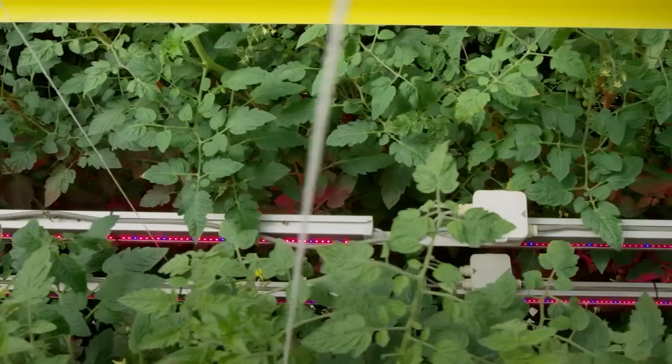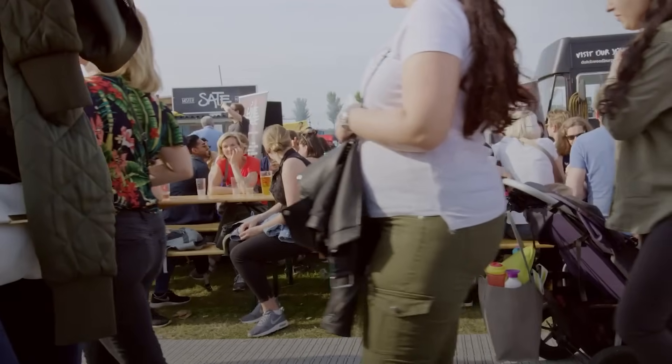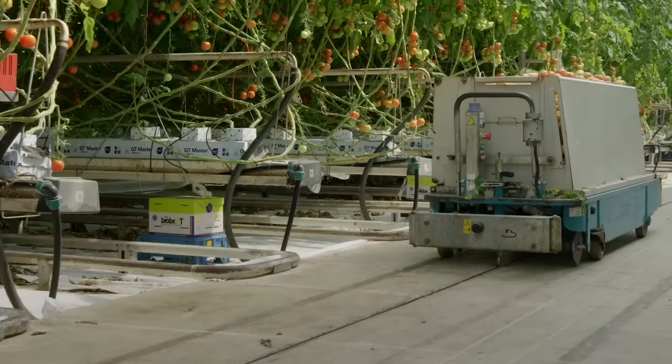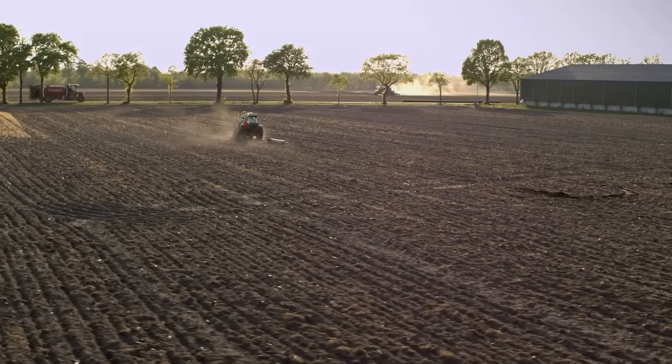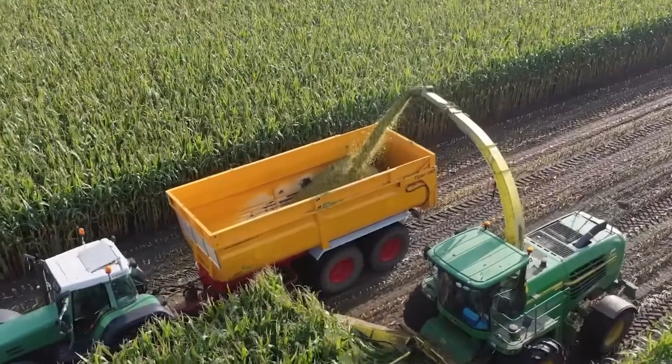So, how is that even possible? How can a country with so little space grow so much food? The story of Dutch farming starts with a problem, and it's a big one. The Netherlands doesn't have much land — only about 18% of the country is actually suitable for growing crops.